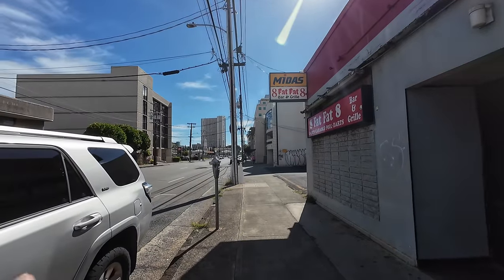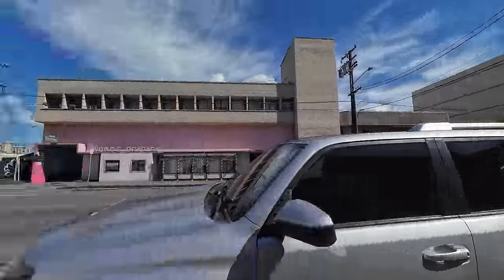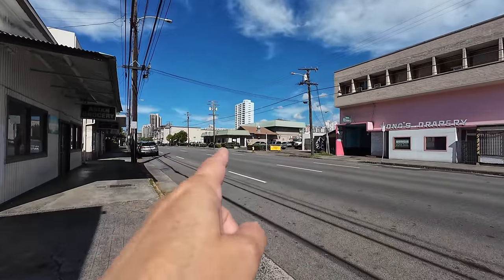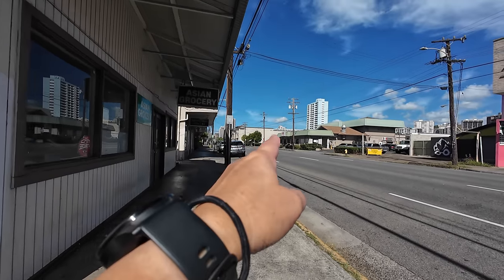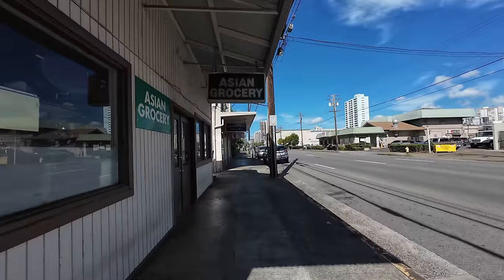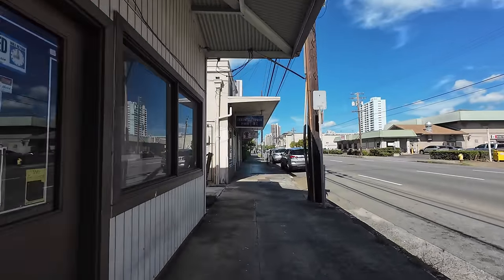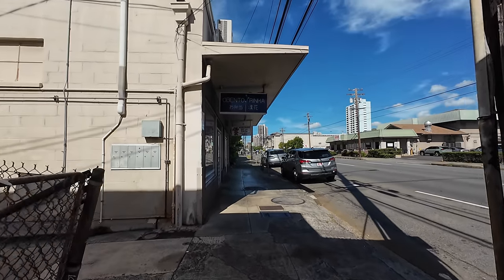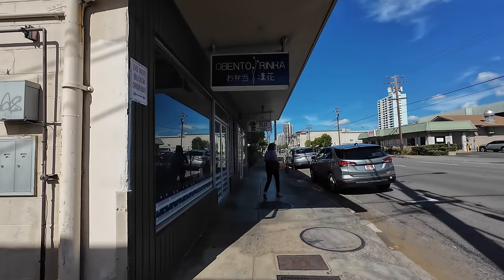I'm here on Beretania Street — over there's Kea Moku with the Texaco and the 76, and here's Wong's Drapery and Grace's Inn; I'm just using these as landmarks so you know, and Times is over there. But we're here at Obento Rinka, and it was suggested to me by a co-worker, Noel — hello Noel — and he said the bentos are really good and they come here to eat at work.